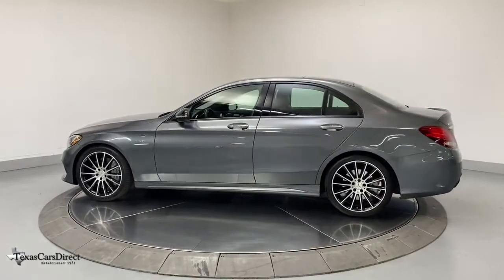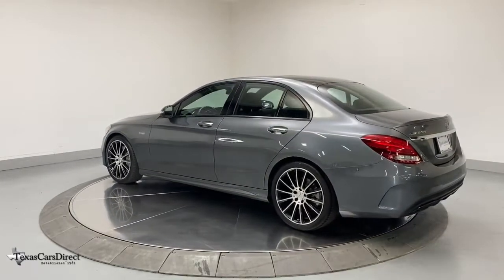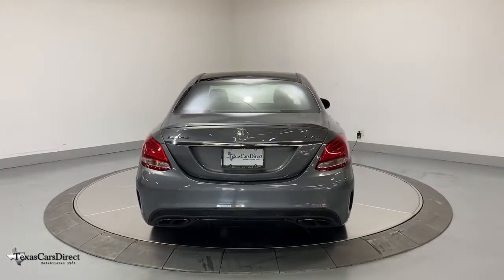From its deluxe cabin to its smooth performance and agile handling, to its advanced driver-assist tech and passenger amenities, this alluring compact gives you all the advantages. These are just some of the great options this vehicle comes with.